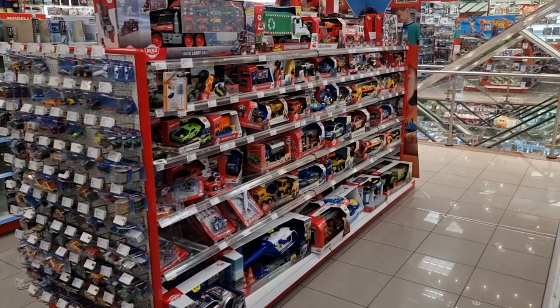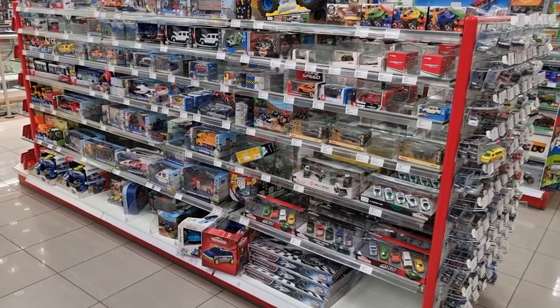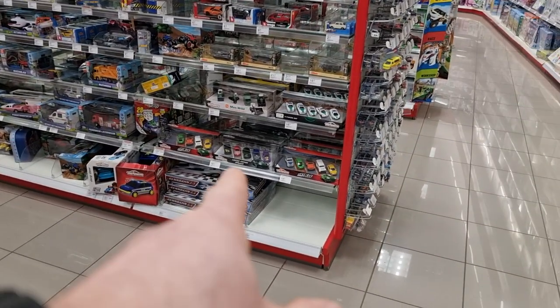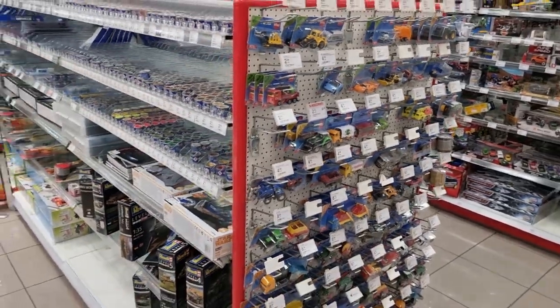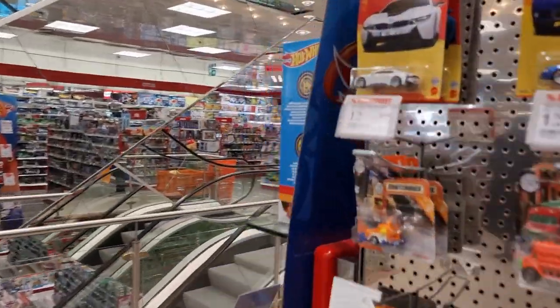Here we got some cheap diecast. Here we got some Sugu 1:87 and some more cheap diecast there. I see a new Mario at the gift bag. We got some more CQ right here, but I'm starting over here because I saw something that I was looking for.